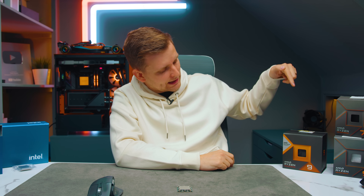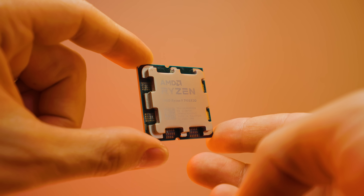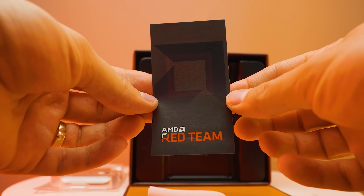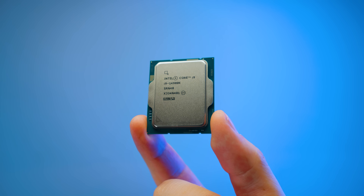Finally, we can talk about the Ryzen 9 7950X 3D. This is one of the most requested reviews on the channel. When we did the whole CPU test for creators, the 3D vCache CPUs weren't included because based on my research they weren't going to be as good bang for buck for creators as for gamers. But now I've tested it myself. I'm going to put AMD's so-called ultimate gaming and creator CPU against Intel's best, the 14900K, to see if AMD's claims are true.